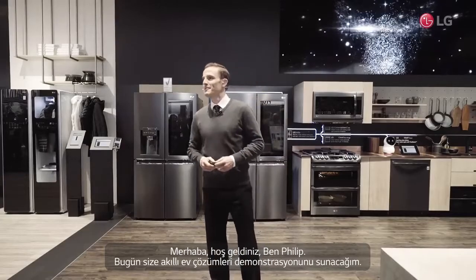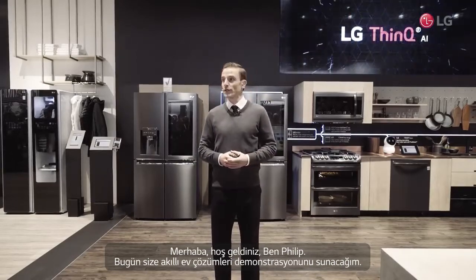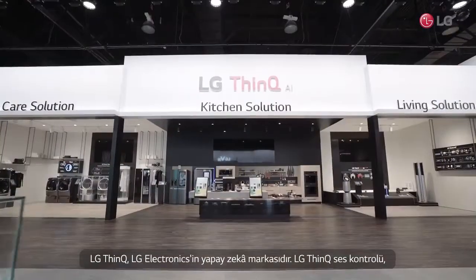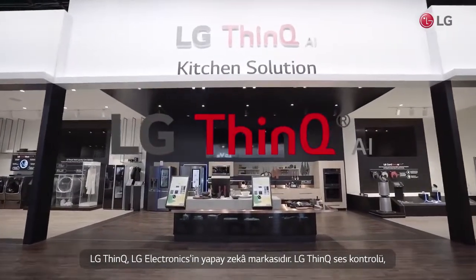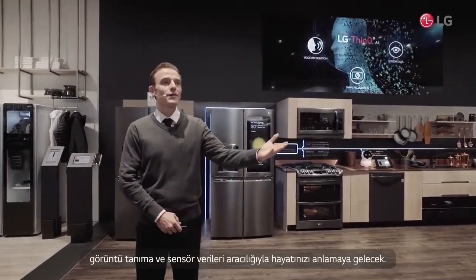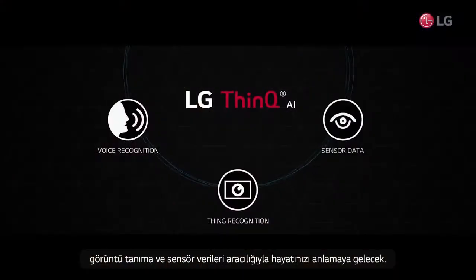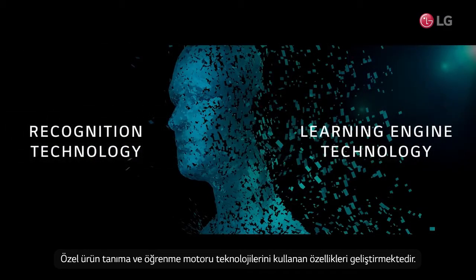Well, hello and welcome. I'm Philip and I'll be bringing you through our smart home solutions demonstration today. LG ThinQ is an artificial intelligence brand by LG Electronics. LG ThinQ will come to understand your lives through voice control, image recognition, and sensor data. It evolves special features using product recognition and learning engine technologies.